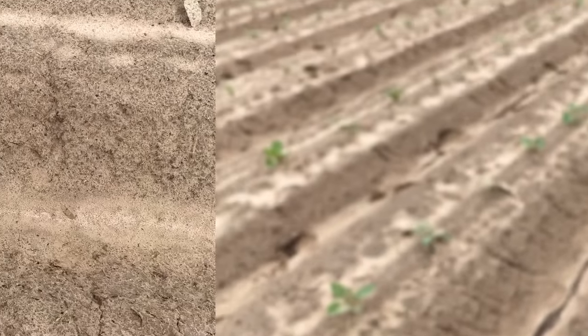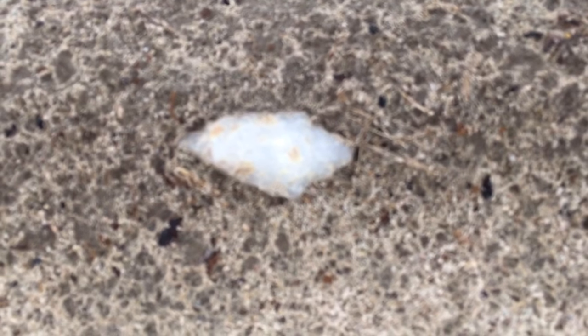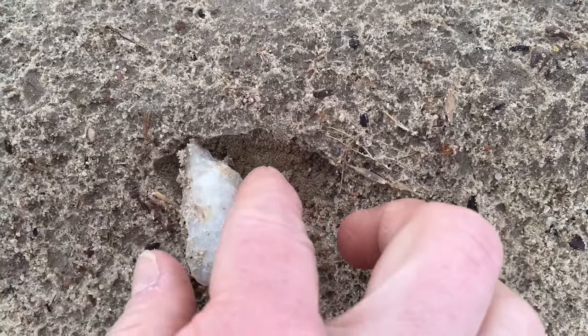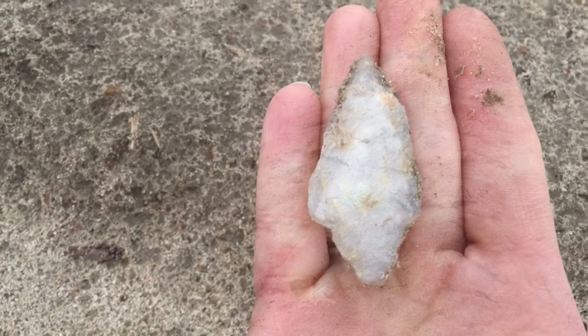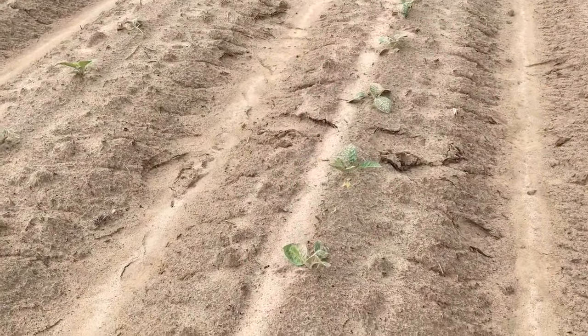Morrow Mountain, round base. Terry just found this one. That's where Terry just found that quartz one.